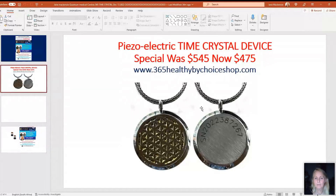Here we have a much better close-up view of the piezoelectric time crystal. It has the Flower of Life emblem on it. The first model is no longer available; we now have this design, and all do have engravings on the back. The piezoelectric time crystal was $545, now $475, and this includes international delivery. Avail yourself of this — buy one, buy a few, buy for your practice, share with friends and family.